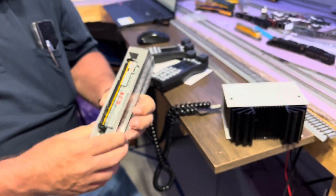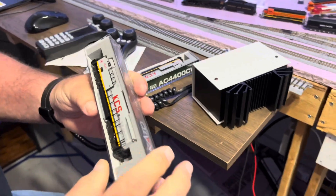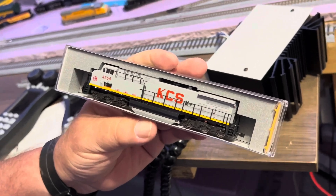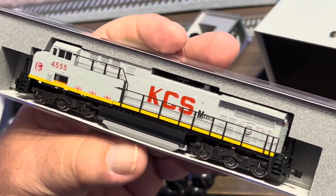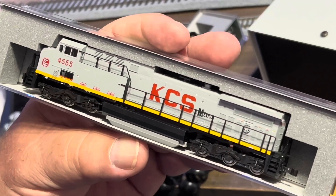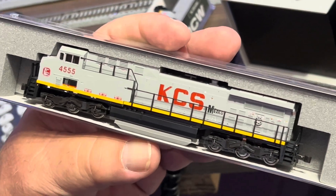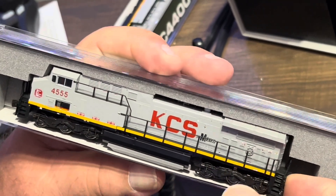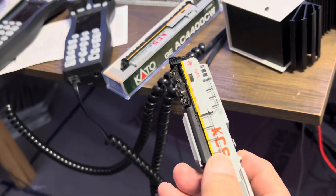We're gonna take them out for the first time. I opened the boxes so you could see them through the box when we did the opening shot, but they are brand new locomotives to us. The AC4400 was built between the mid-1990s and the mid-2000s for about 10 years, but they are still in use. They were upgraded to the 6000. This is a 4400 horsepower locomotive.